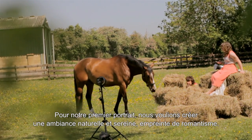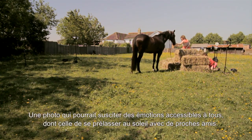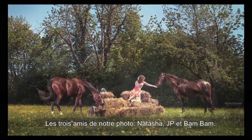For our first concept, the idea was to create a natural-looking, peaceful image with a hint of dramatic romance — an image that could evoke feelings anyone could relate to of relaxing in the fields with their closest friends. In this case, Natasha, JP, and Bam Bam.